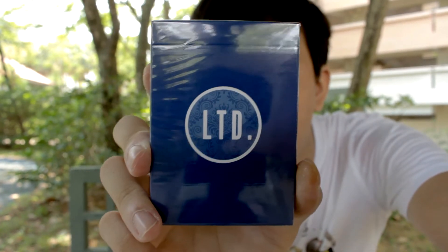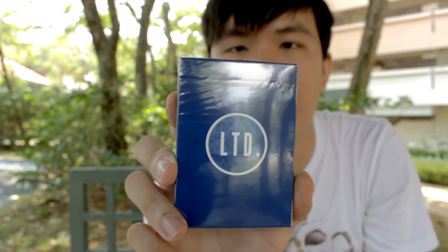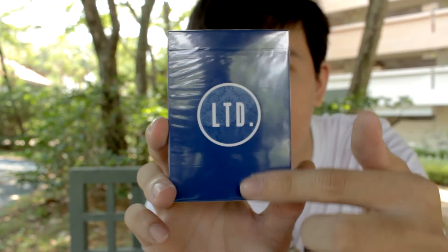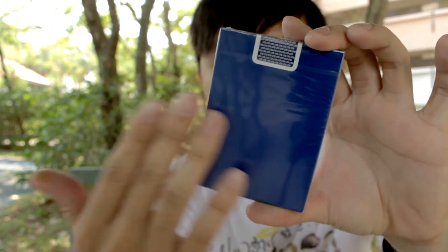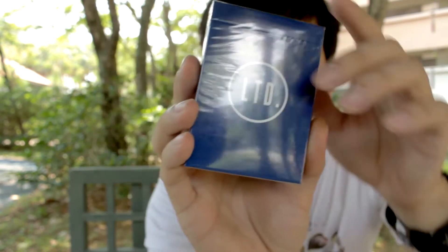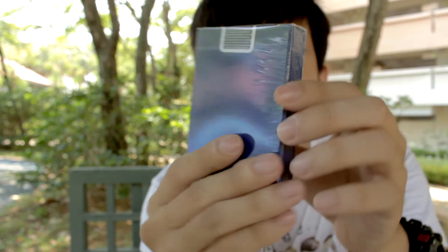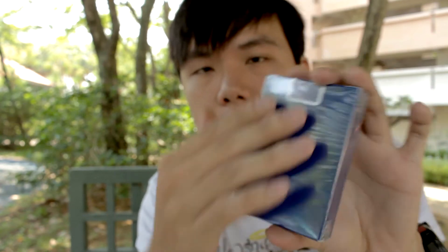The final deck I'm going to talk about today is the LTD deck — the blue LTD deck. Some people confuse this with the Limited Blue Edition bicycle deck, but this is different. It is made once again to look really clean, and the back of the deck is really very nice. You can go online and search 'blue LTD deck' to see it. It's once again made to look very pure and very clean.